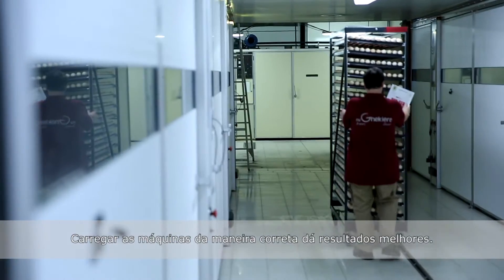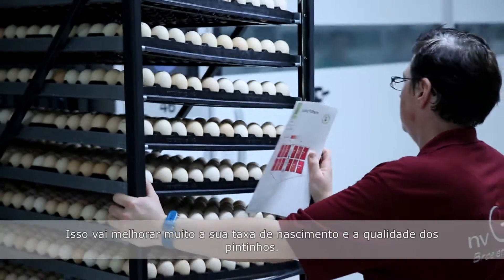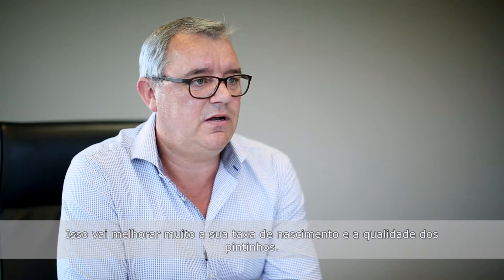I'm sure that loading machines in the correct way gives better results. It will improve your hatchability and your chick quality a lot.